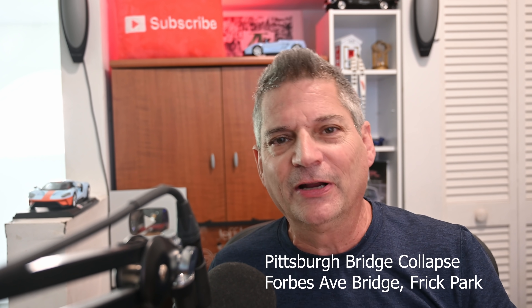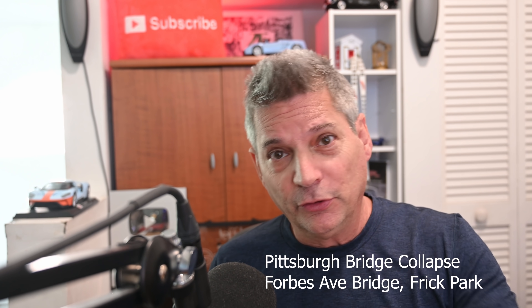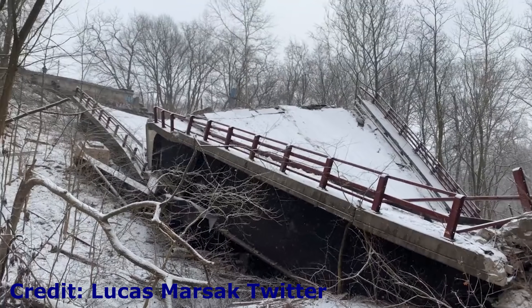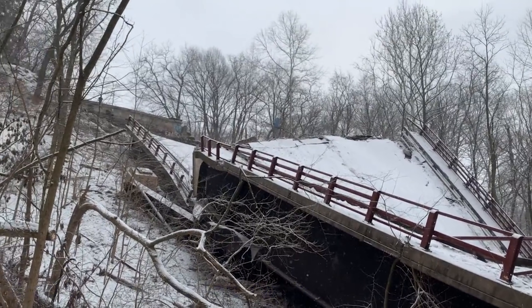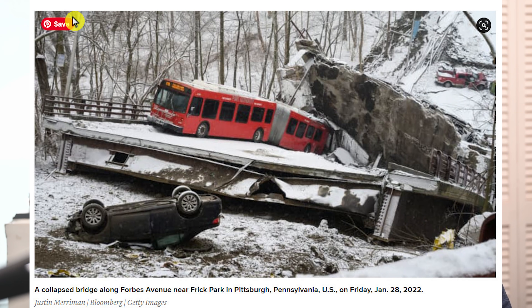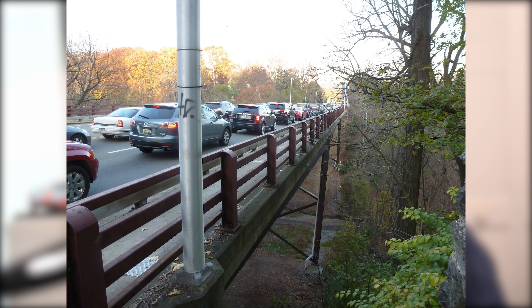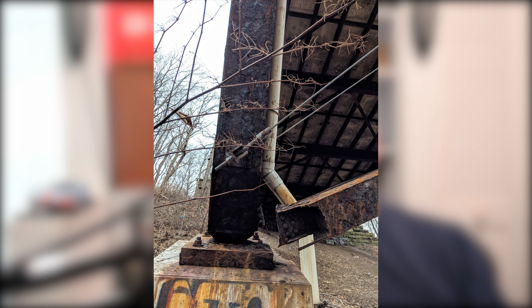Hey everybody, Jeff here. Welcome back to the channel. We have some breaking news on that Forbes Avenue bridge collapse in Frick Park in Pittsburgh, Pennsylvania this morning. Today we're going to show you a bunch of photographs, a little bit of video, and we're going to try to analyze this bridge failure and come up with a root cause for what caused this bridge to collapse. Let's see if we can do it.